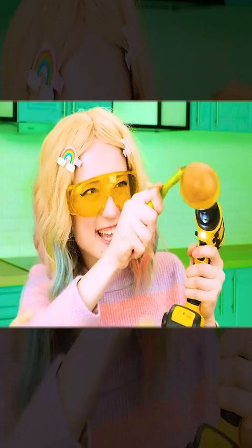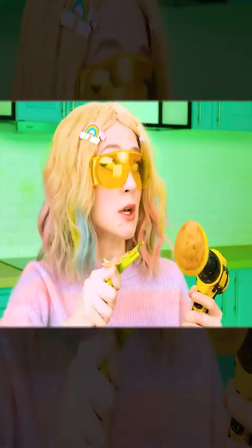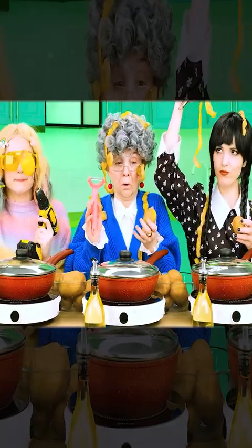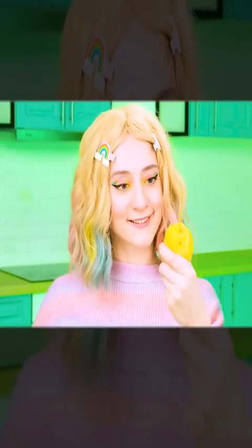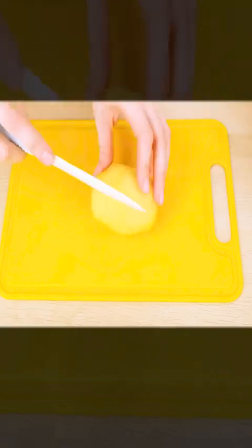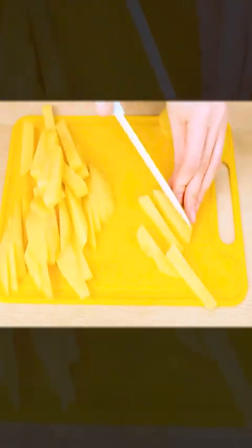Rainbow, you're bothering us! I'm sorry — I didn't hear anything because of the drill. I'll be more careful from now on. Anyway, my potatoes are almost peeled. It remains to cut them well.